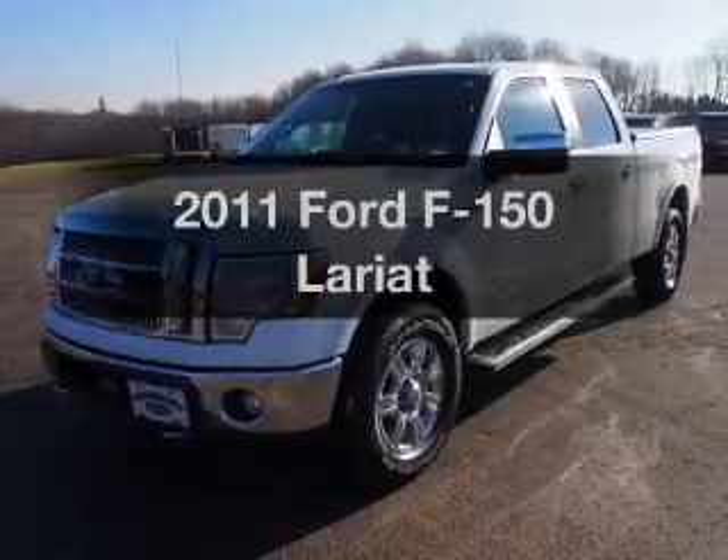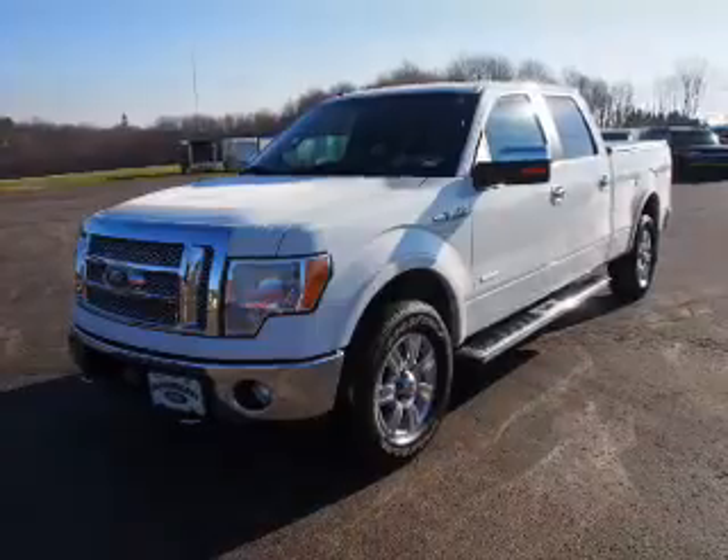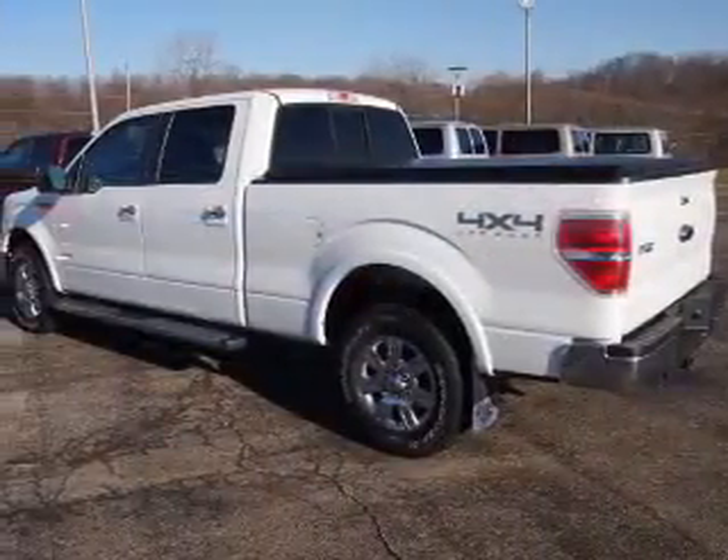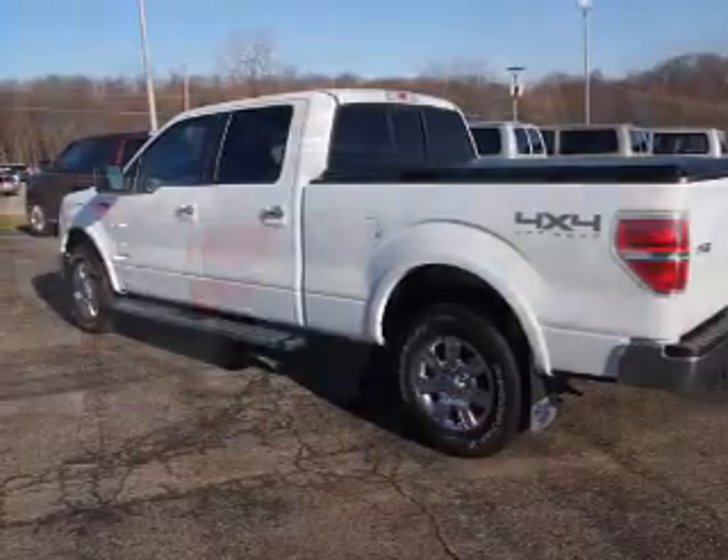Introducing the 2011 Ford F-150. If you're looking for a first-rate auto, this one could be yours today. With a solid six-cylinder engine, the powertrain includes four-wheel drive, driven by a six-speed automatic transmission.